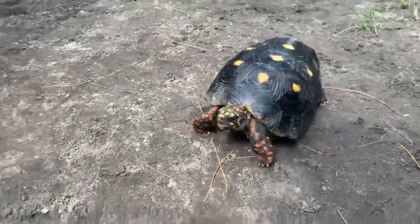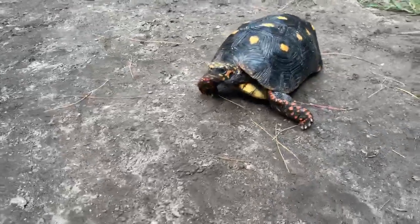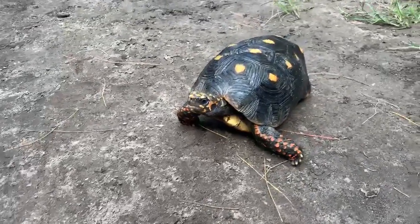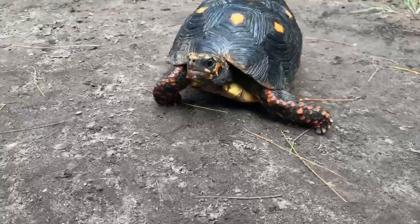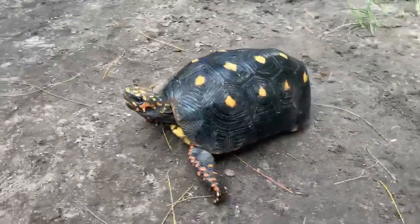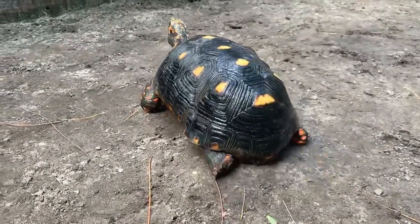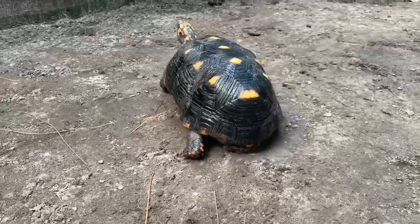Here I have a V7 11 inch male Redfoot tortoise. This guy's very active. So there you have it, V7 11 inch male.